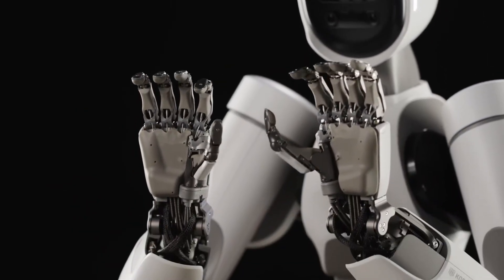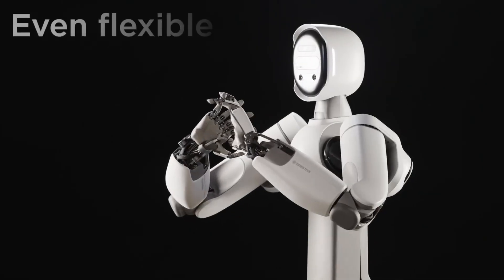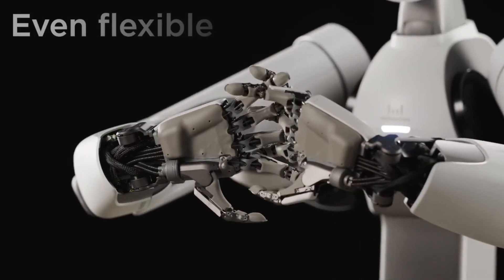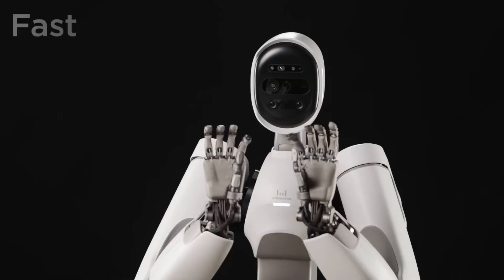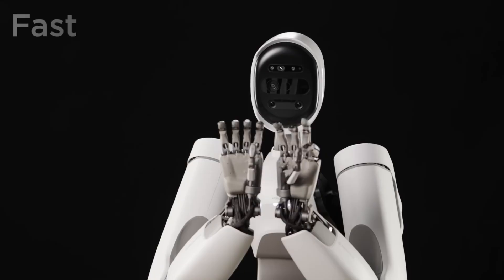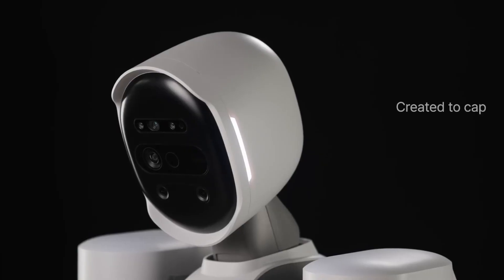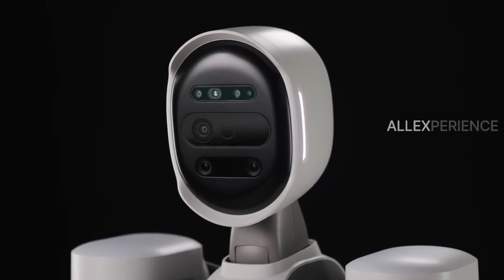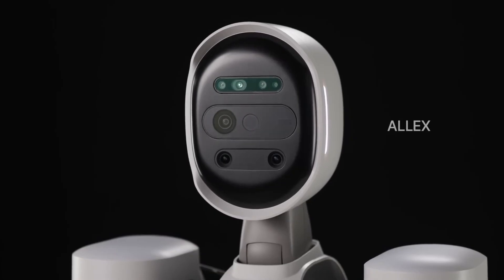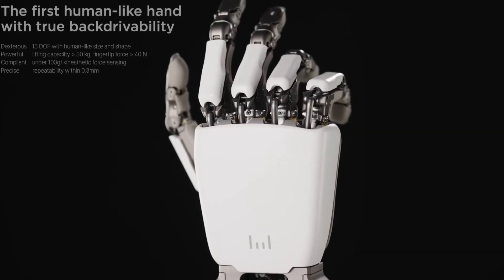Alex's arms feature ultra-low friction and high backdrivability, enabling smooth, adaptive motion, while a gravity compensation system enhances stability, safety, and efficiency during interactions. Built as a modular platform, Alex allows its arms, hands, and control systems to be customized or swapped to suit a wide range of applications — from manufacturing and service to domestic tasks — delivering both versatility and precision in one intelligent package.